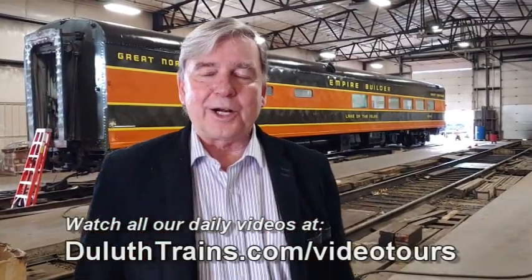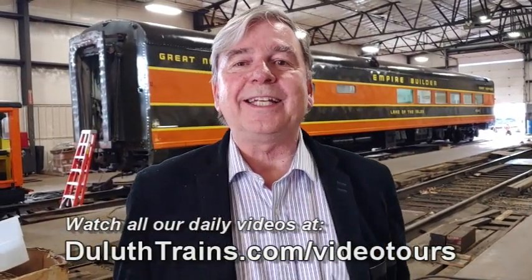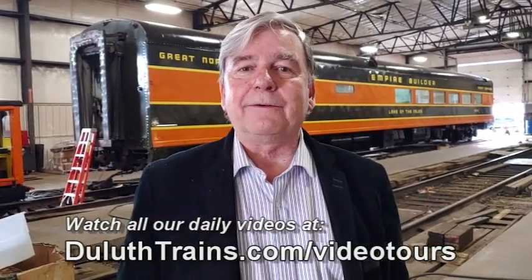It's in the collection of the Lake Superior Railroad Museum, but used extensively on our North Shore Scenic Railroad. Its history is incredible. It was built in 1951 by the American Car Foundry Company of St. Louis, especially for the Empire Builder, a train on the Great Northern Railway that went from Chicago through the Twin Cities out to the West Coast.